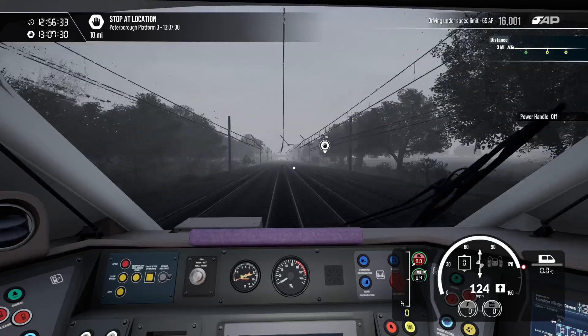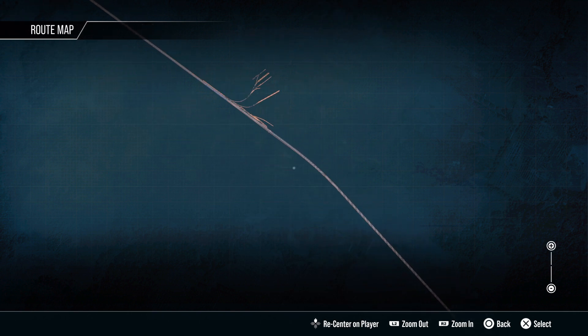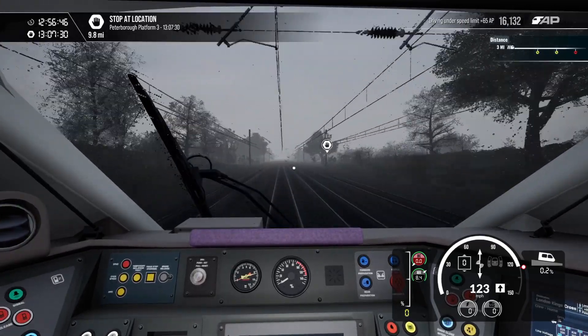So we are coming up to the junctions now. What's this — is this like a little yard? Looks like a little yard. That's going to be coming up in a minute or two.